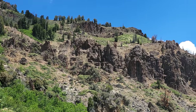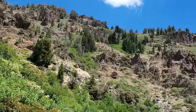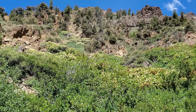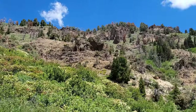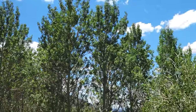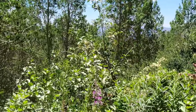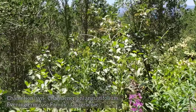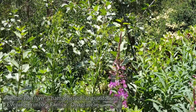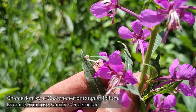There we go — Oligocene volcanics. Look at all that rhyolite — roughly 30 to 35 million year old rhyolite. I can't believe how hot it is at 8,000 feet. Anyway, here's a plant some of you probably noticed — Chamerion angustifolium, used to be classified as Epilobium.